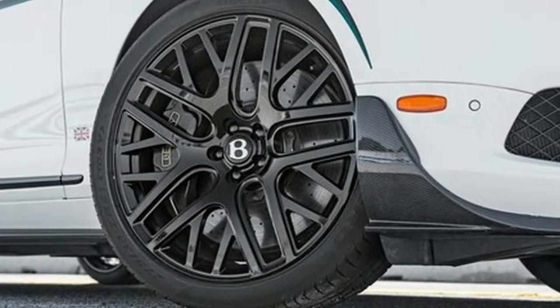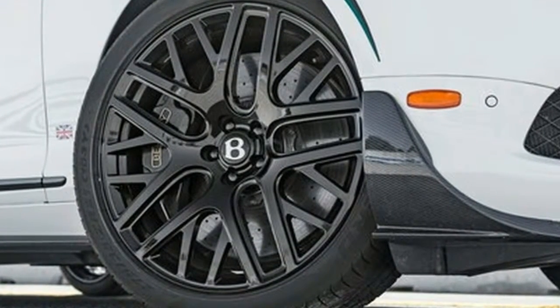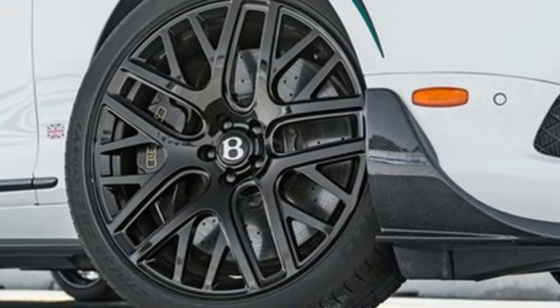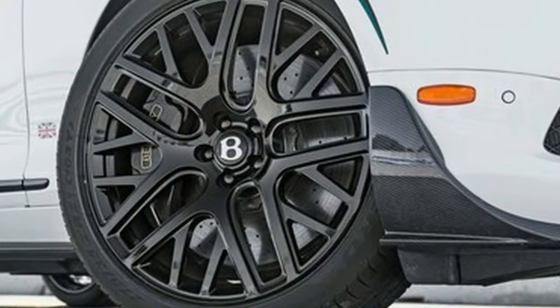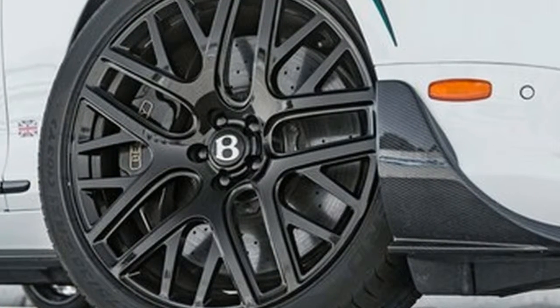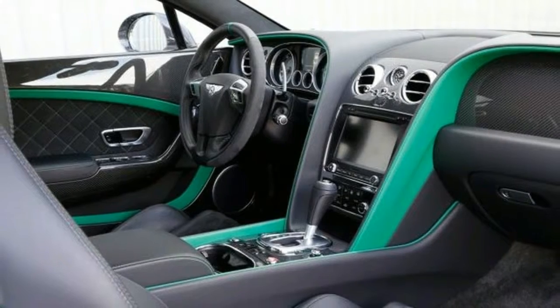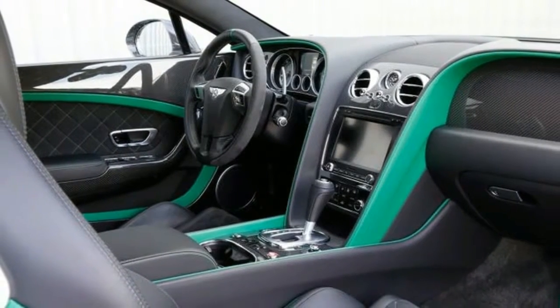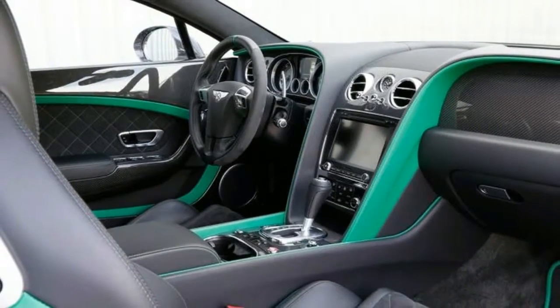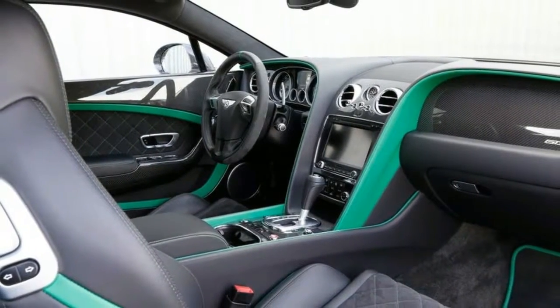With the Continental series, Bentley has proven to be a master of the art of stratification, slicing the market for its already fast, already luxurious, and already expensive coupe and convertible into ever finer striations of performance and exclusivity. The latest example is the 2015 Bentley Continental GT3R, which, for now at least, sits at the very apex of the Continental hierarchy.